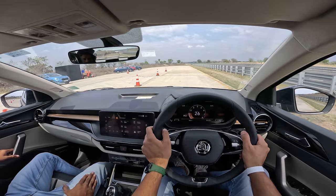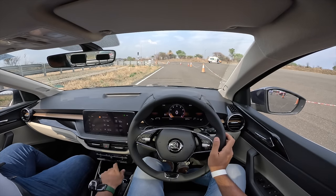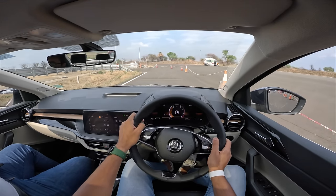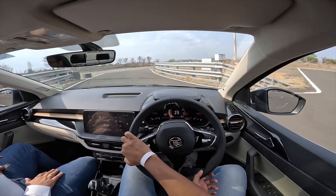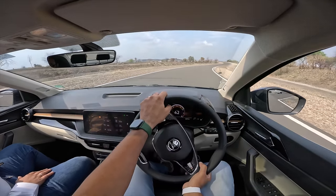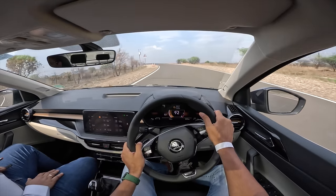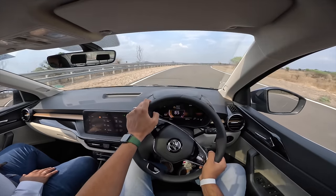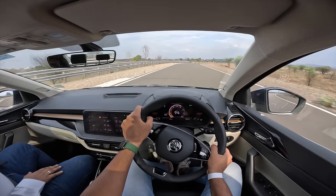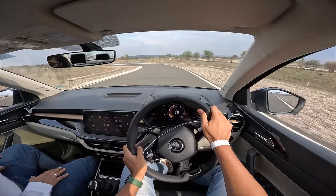Now for the handling test of the Slavia — handbrake down, into Drive, into Sport, air conditioning off completely. The Slavia is a fantastic car in terms of handling, there's no two ways about it, in spite of the ground clearance being too much. The engine is loud not because it's inherently loud, but because there's no insulation in the engine bay — though it sounds quite sporty. Performance is very good with the 1.5-litre TSI Evo engine.